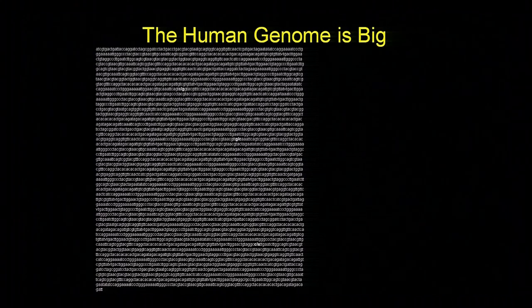Everybody has their favorite kind of way of communicating this. What I would point out is that this slide is about one one-thousandth of the human genome. If I were to show a slide like this every second, we would still be here 12 days from now, and we would have only gotten through the half of your genome that your mom or your dad gave us. So it is a really, really big place.